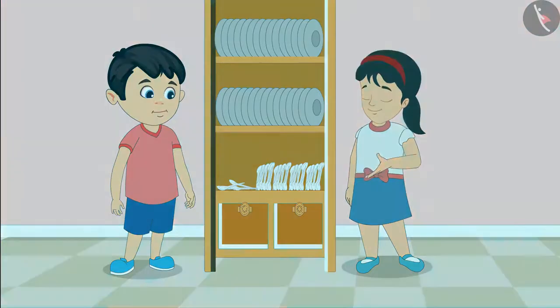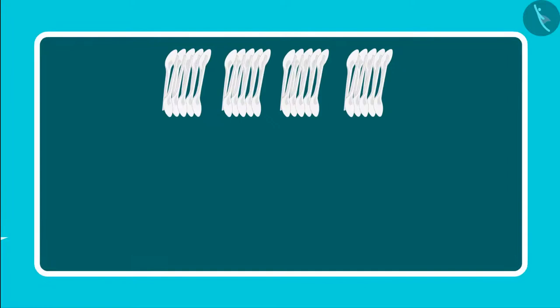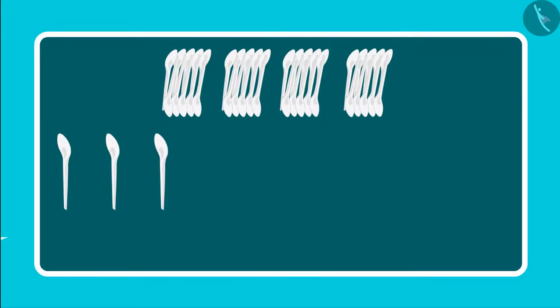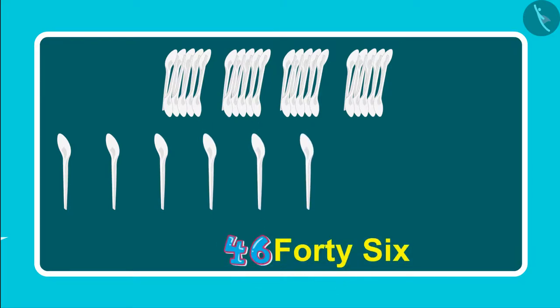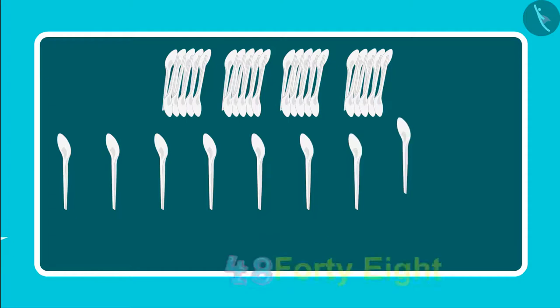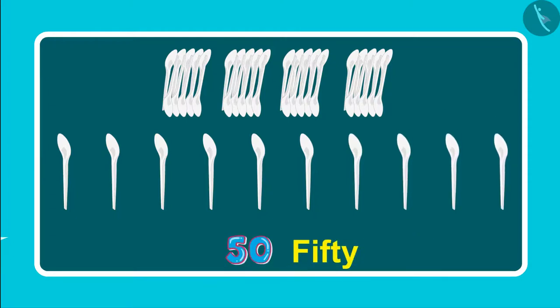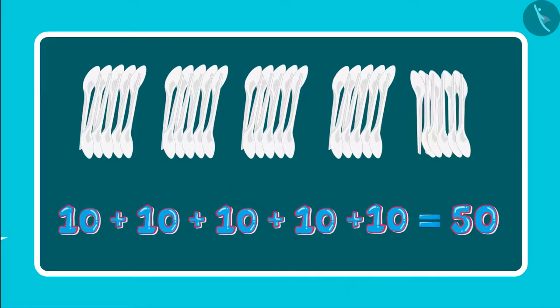Come on, Chotu, let us count the spoons. So, these are forty-one, forty-two, forty-three, forty-four, forty-five, forty-six, forty-seven, forty-eight, forty-nine, fifty. So, these are five groups of ten each, which means fifty spoons. Pinky, now let us go and give the spoons to mother.